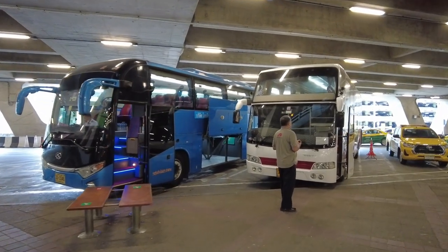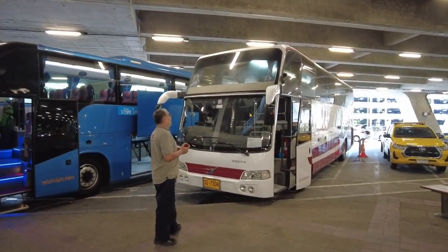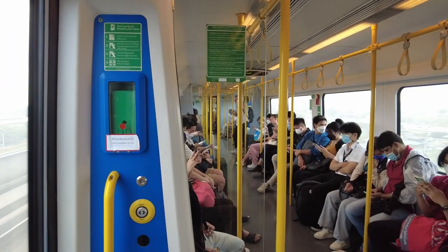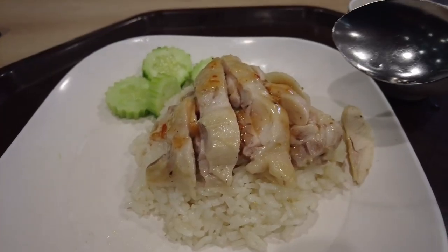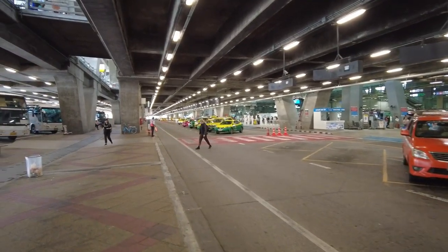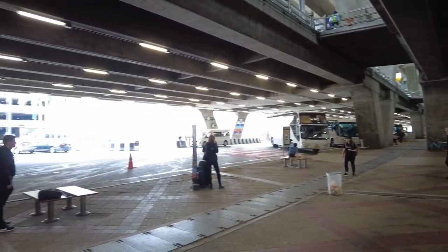Knowing which transport to take before you even land at Bangkok's airports will save you a lot of time and possibly quite a bit of money as well — and every baht saved helps you enjoy cheap and wonderful Thai food all around the country. For even more information on the city of Bangkok, check out some of the informational videos here.